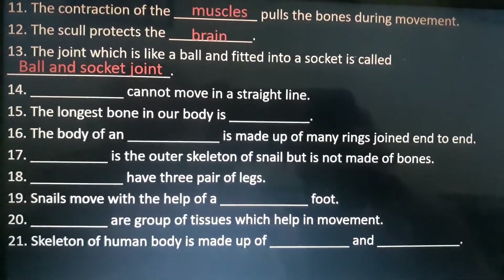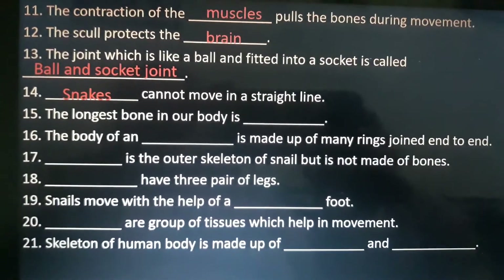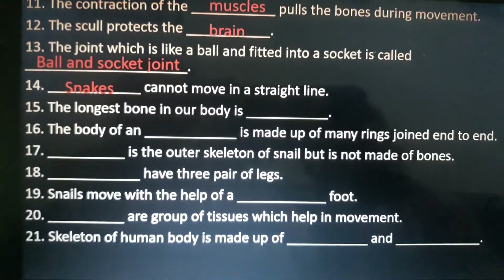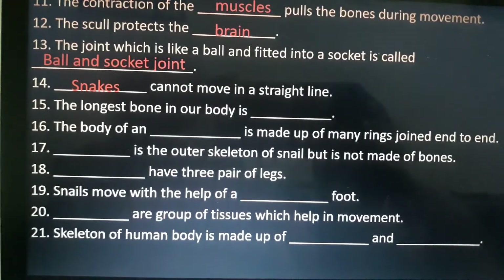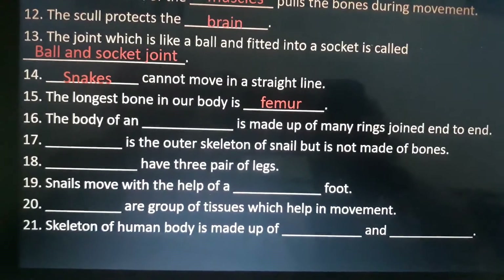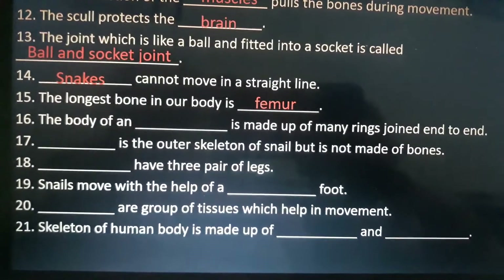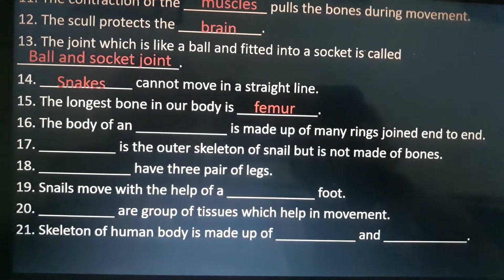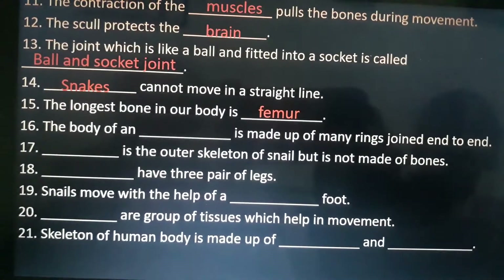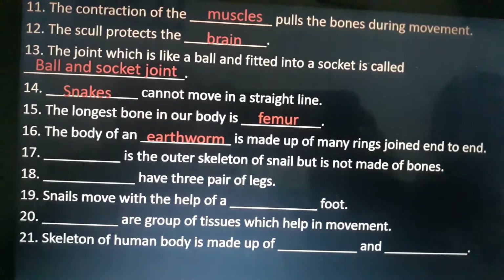Fourteenth is: dash cannot move in a straight line. Answer is snakes. Fifteenth is: the longest bone in our body is dash. Answer is femur. Sixteenth is: the body of a dash is made up of many rings joined end to end. Answer is earthworm.